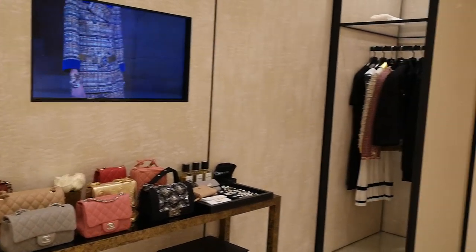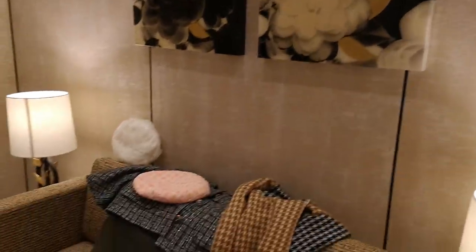Hey guys, I'm at the Chanel VIP room trying out the new clothes and bags.